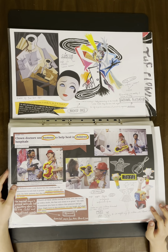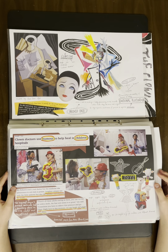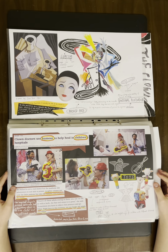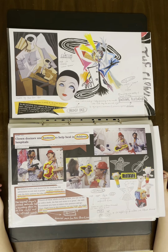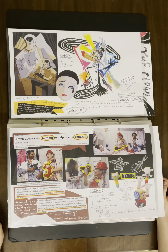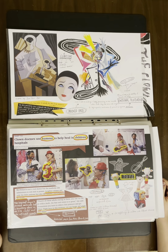Clowns are often used in hospital settings to help the healing of children and help them cooperate with procedures. Dr. Clown can bring joy to children and their parents — a moment where they can be distracted from their pain.